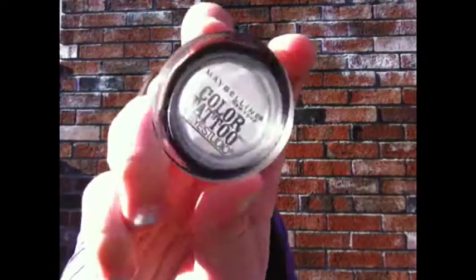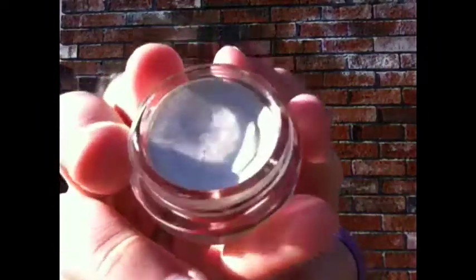A little while ago Maybelline came out with these things called the Maybelline 24 Hour Color Tattoo eyeshadows. I just got one a bit late because they came out a long time ago. I got mine in number 5, Too Cool — it's a really pretty white shade. I thought I could use this as a base for my eyeshadow, or just put that on alone to create a really nice eyelid look.